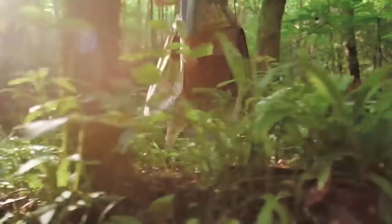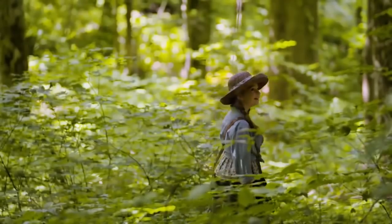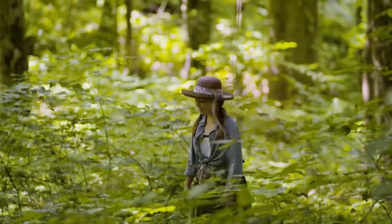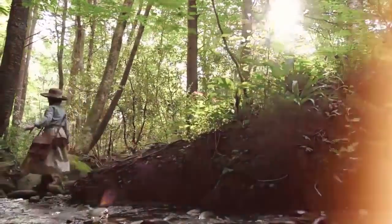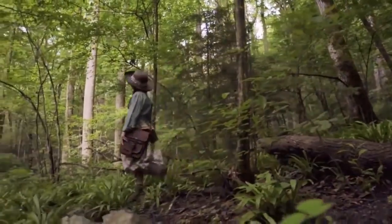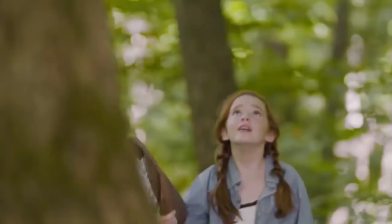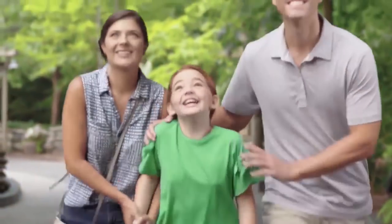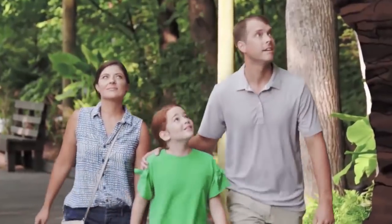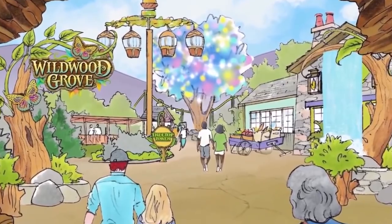It all started with a song on the wind and a young girl answering the call of a hidden land — so began the legend of Wildwood Grove. Cross through an ancient fallen log and step into Dollywood's newest land of discovery and adventure.